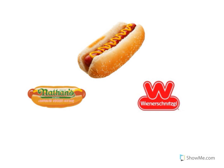Look at the picture of the food. That's a hot dog. Where can we go if we'd like to buy a hot dog? Look at the restaurant logo. That's Nathan's Famous. Nathan's Famous sells hot dogs.